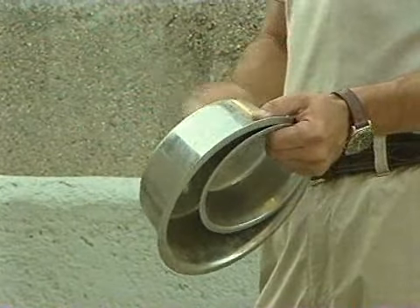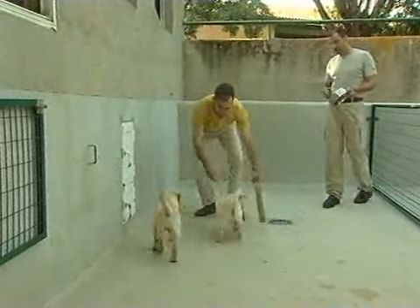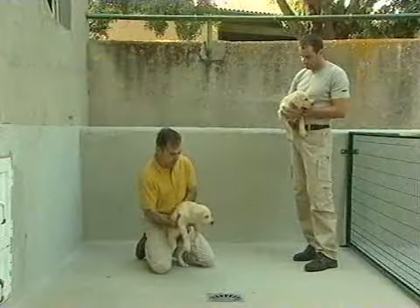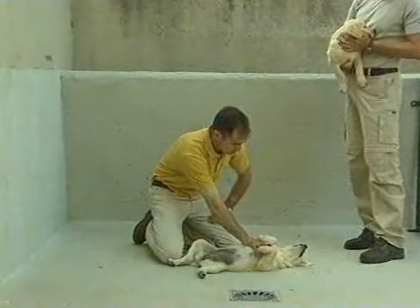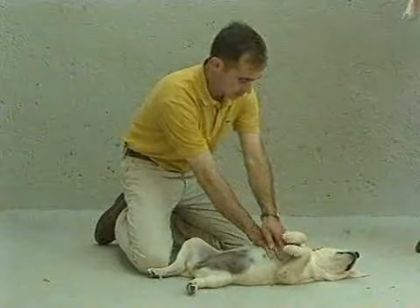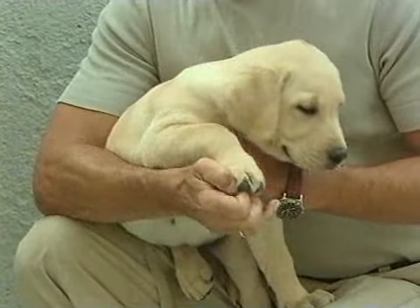Tan importantes como la capacidad para el cobro son otras actitudes del cachorro de labrador. Pedro y Ricardo nos las recuerdan en las distintas pruebas técnicas: el ejercicio de tolerancia al ruido, es decir, hasta qué punto el cachorro soporta las detonaciones de las armas de fuego; la prueba de sumisión y dominación, esto es, un examen de obediencia básica; y la de sensibilidad, para calibrar su resistencia física en condiciones extremas.